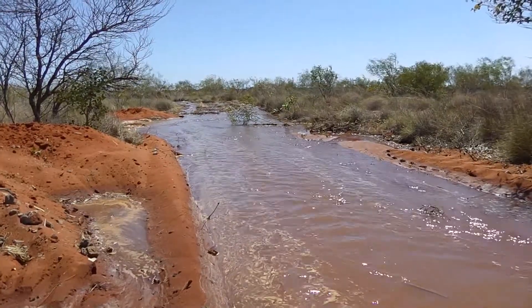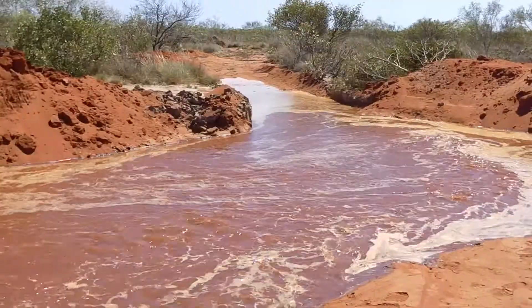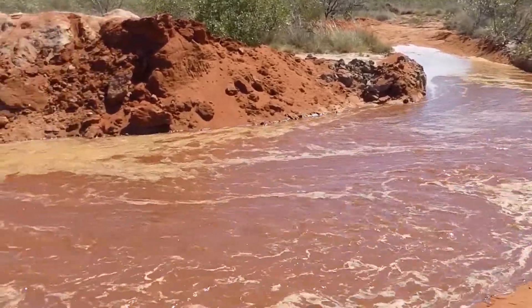It may have appeared like a mirage for anyone driving by on the Great Northern Highway, as a river appeared from nowhere. The groundwater in this area is under natural pressure and provides a constant flow with no pumping.